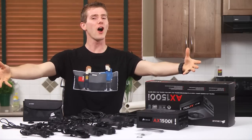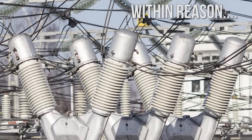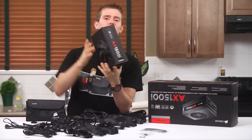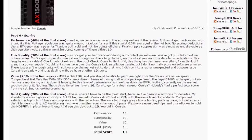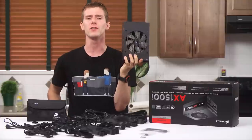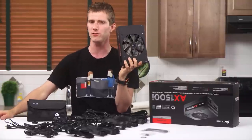Here it is folks — arguably the best power supply in the world. The AX1500i from Corsair is winning recommendations and editor's choice awards all over the place, including the first ever perfect 10 out of 10 at johnnyguru.com. And the reason goes far beyond its 80 Plus Titanium efficiency rating.